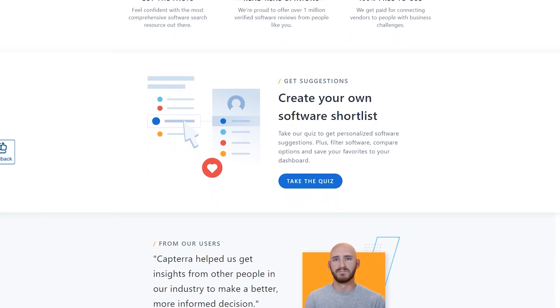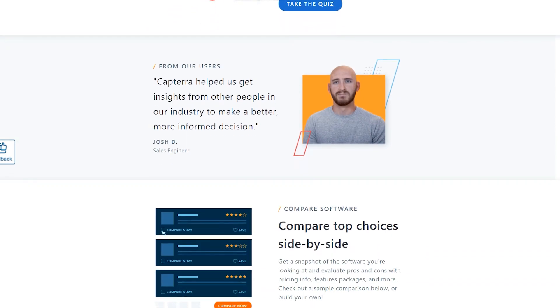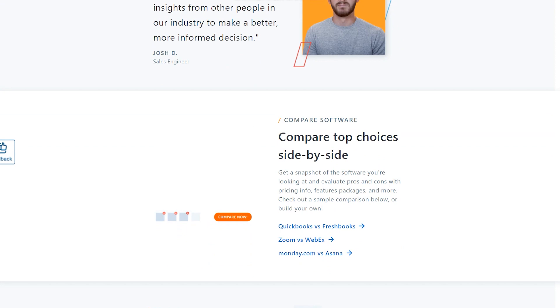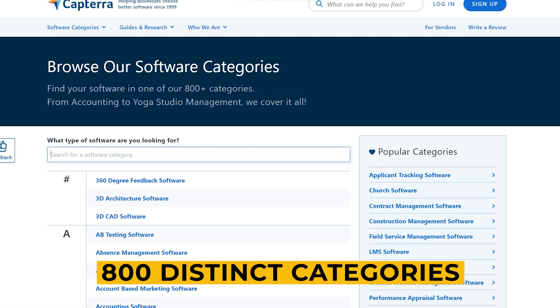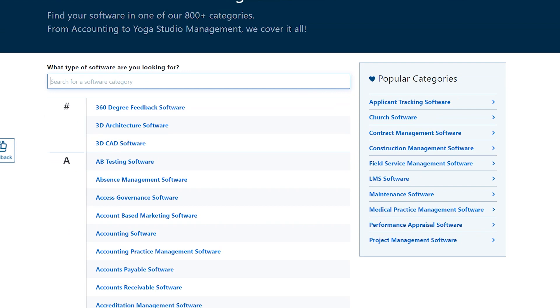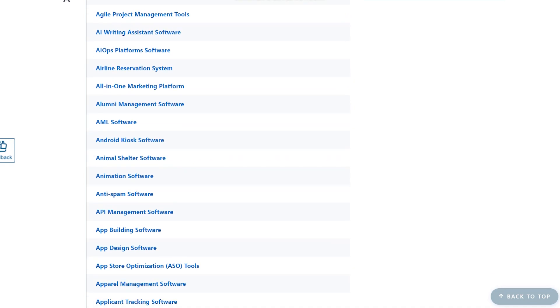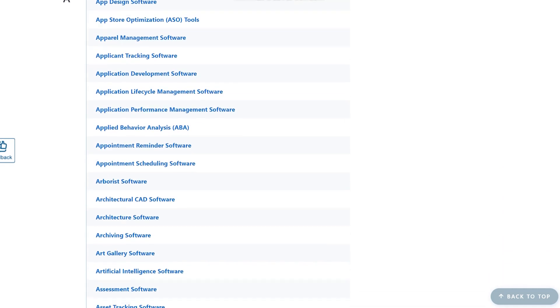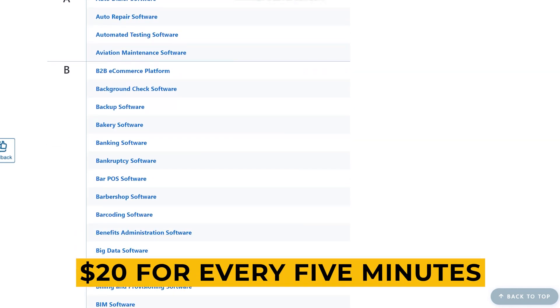Capterra is a tool and platform that will pay you to write various evaluations for programs and applications. You're not required to purchase the software, so relax — they don't even need to be used. The task may be completed in less than two minutes. There are over 800 distinct categories to choose from, with hundreds of different pieces of software under each category, and you may earn $20 for every five minutes of your time.